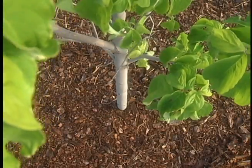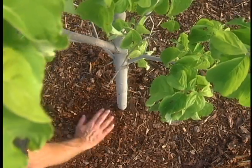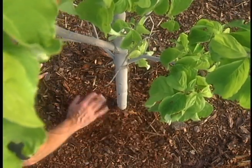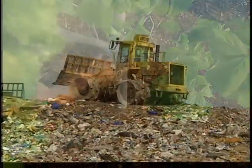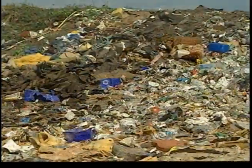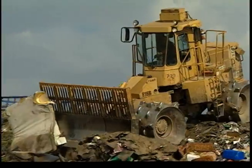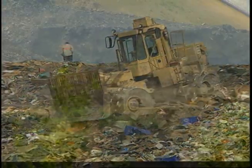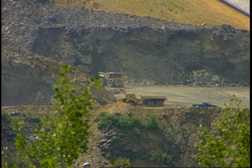The resulting Class A biosolids are safe to handle, rich in nutrients and do not attract insects or other pests. This means thousands of tons of sewage sludge will not be heading for the landfill or spread over land as untreated waste, and huge amounts of chemical fertilizer won't be spread on parks and playgrounds.